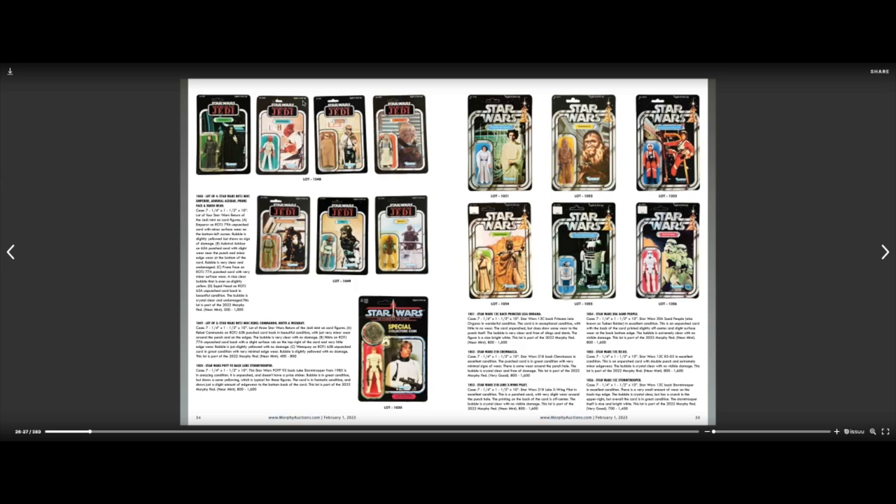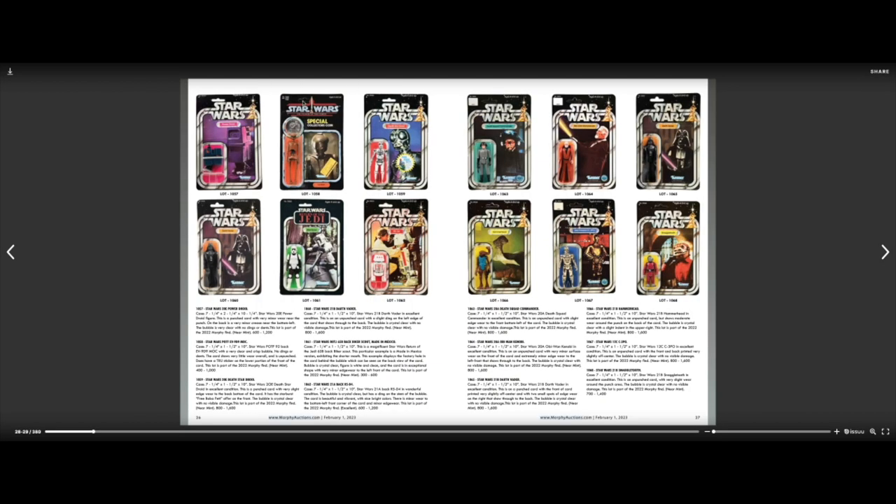How cool would it be to have like a hundred of these things and get a rack from an old store and make it look like an old Toys R Us — the Star Wars section? I'm sure lots of people have done that, maybe not with ones this expensive. I've seen lots of people doing that with video games, having nice displays of tons of video games.